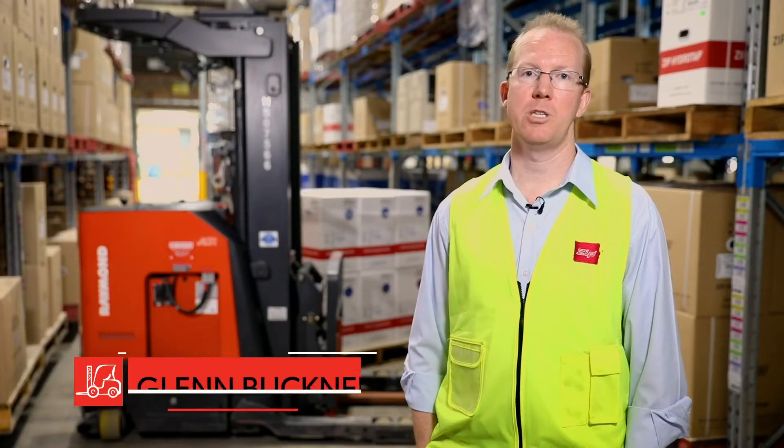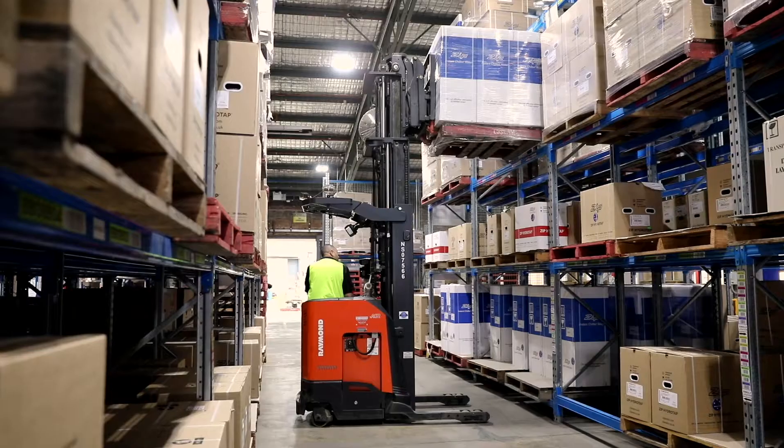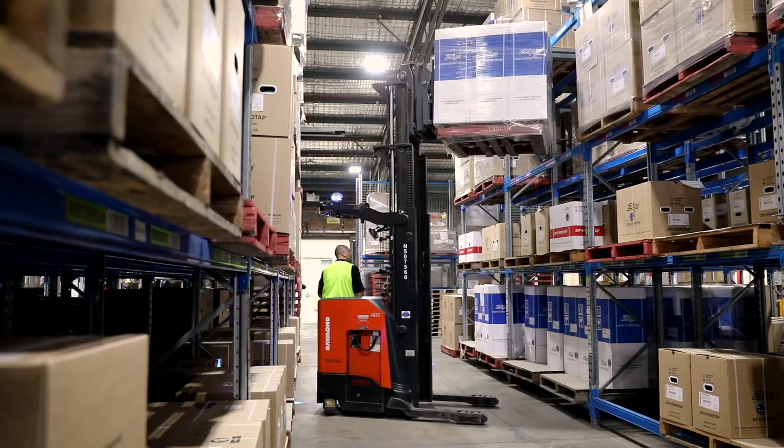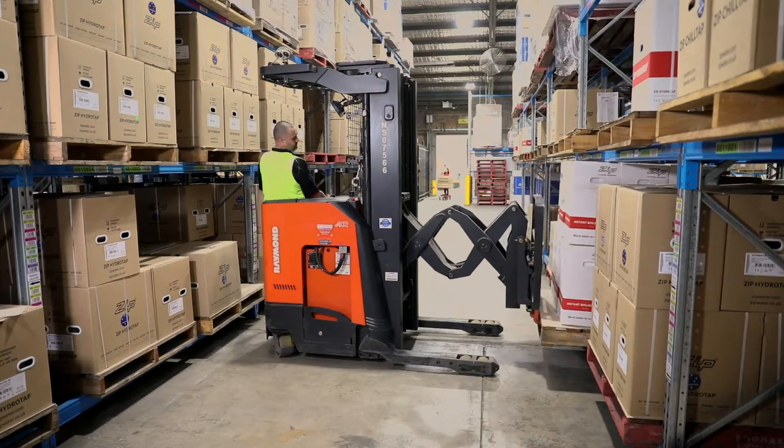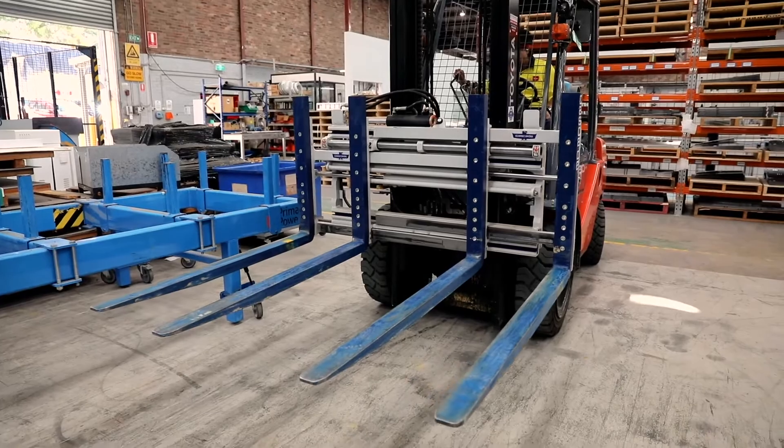I'm Glenn Bucknell, head of supply chain for Zip Water, and we use Toyota Materials Handling for all of our forklift needs here on site. We use a combination of counterbalance trucks, reach trucks, and we have a specific counterbalance with an attachment to use for our Prima sheet metal press.